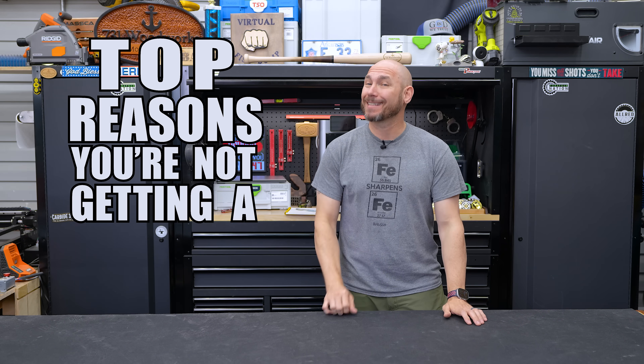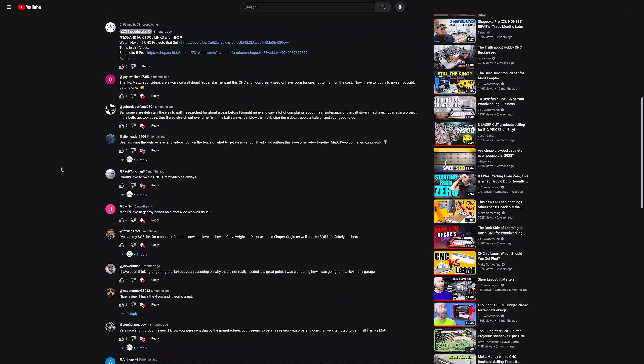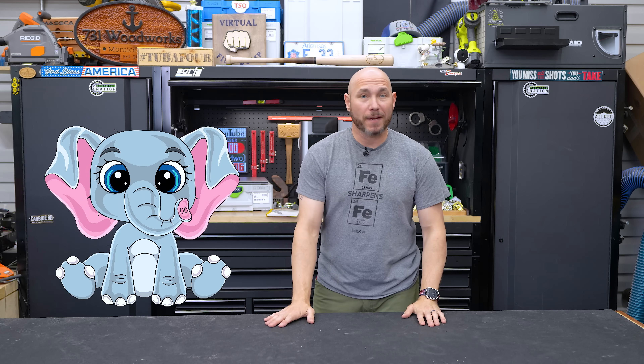These are the top reasons you're not getting a CNC in your shop, but you may be wrong about those because you keep telling me that in emails and comments. Let me tell you why you may be wrong. Price is the major hang-up for most people to get a CNC in their shop, but you're thinking about it the wrong way.